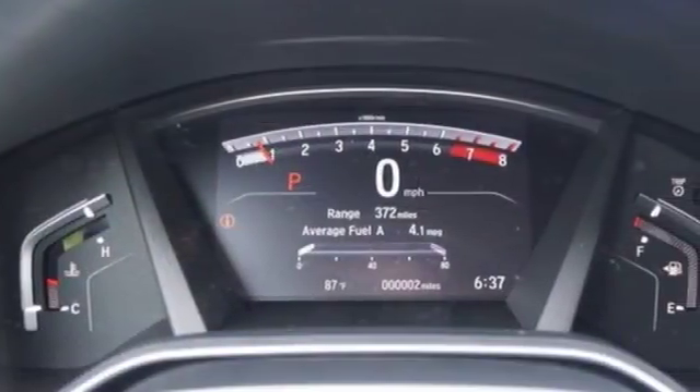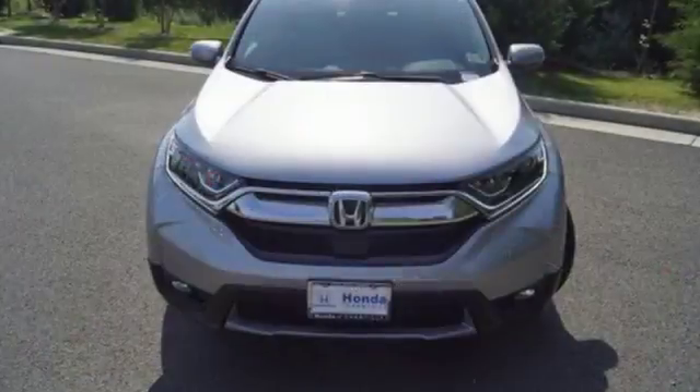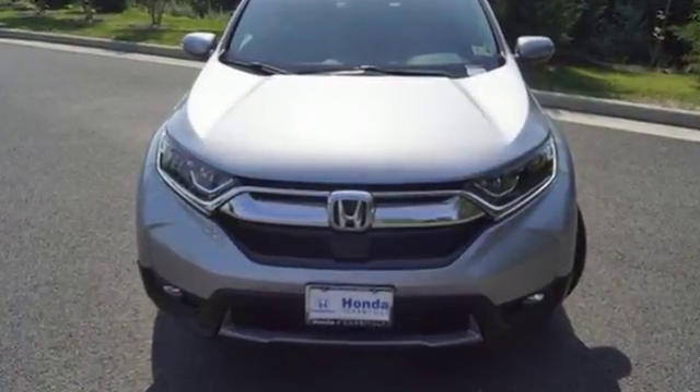Find adventure. Take this CR-V for a test drive today. It's a 2018 Honda CR-V.